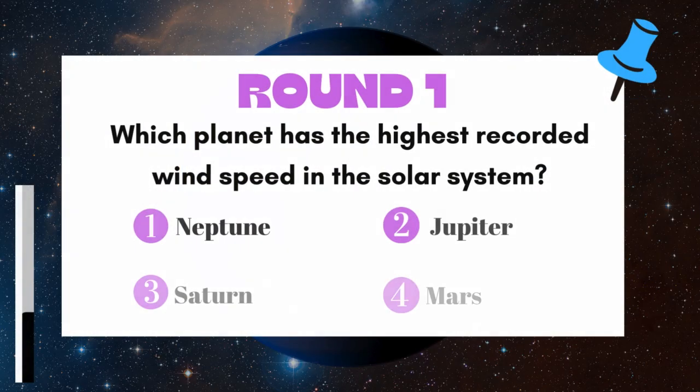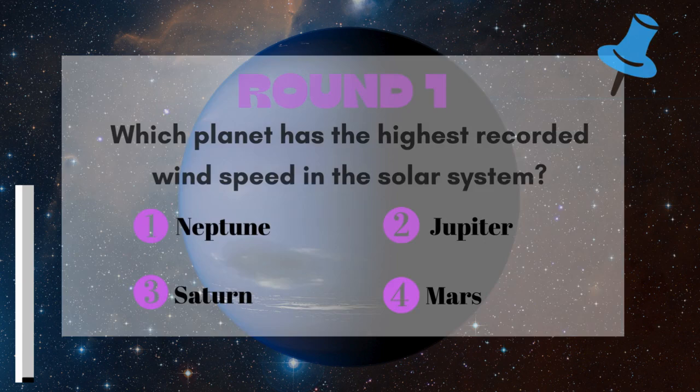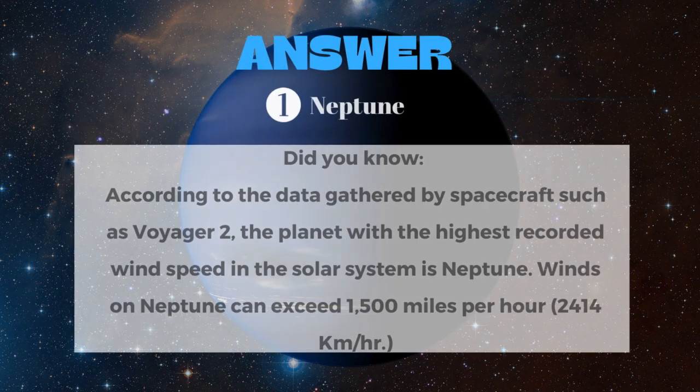Round 1: Which planet has the highest recorded wind speed in the solar system? The answer is Neptune.